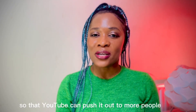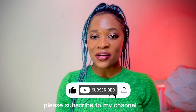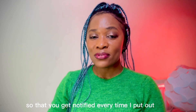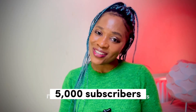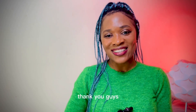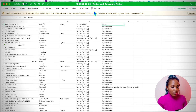If you've gotten value from this video so far, please give it a thumbs up so YouTube can push it out to more people. If you haven't subscribed yet, please subscribe and turn on post notifications so you get notified every time I put out information like this — I do this every single week. I'm also trying to hit 5,000 subscribers, so please help me achieve that goal.